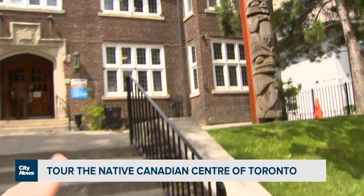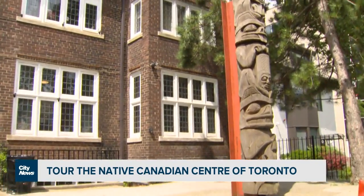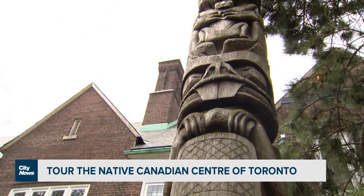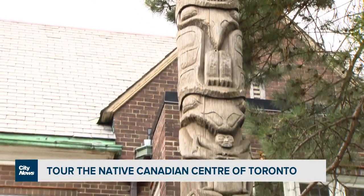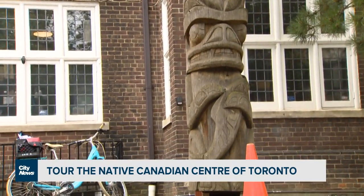We start the tour out here and head up to the totem pole first. The totem pole was donated by an Indigenous artist who actually carved it right here on site. It represents the peoples of this area and Indigenous peoples coming to gather at this particular site at the Native Canadian Centre of Toronto.